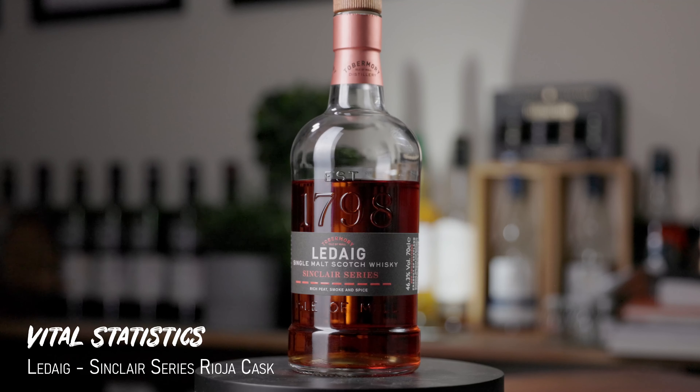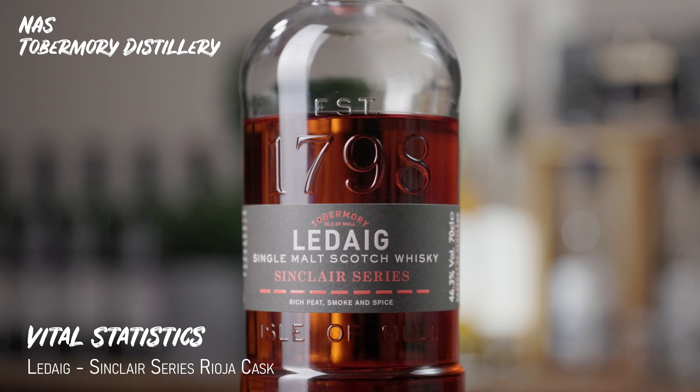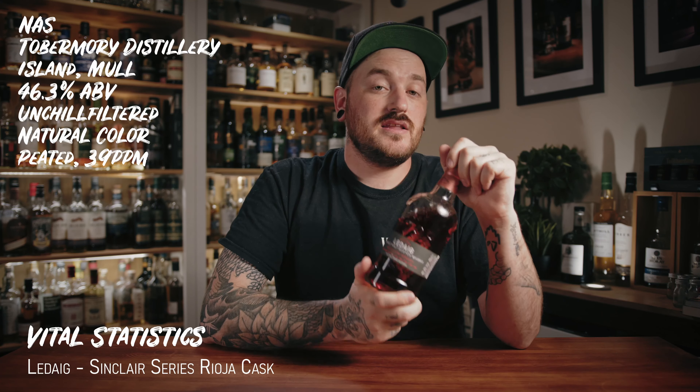This week we are talking about some peaty deliciousness. Although it does say in the description this is a heavily peated whiskey, it does not scream those TCP iodine-y notes that we expect from a heavily peated whiskey. This week we are talking about the Ledaig Sinclair Series Rioja Cask Finish. This is a no age statement whiskey distilled by the Tobermory distillery on the Isle of Mull, making this an island whiskey. It is bottled at 46.3%, it is unchill filtered, and it is all natural colour.